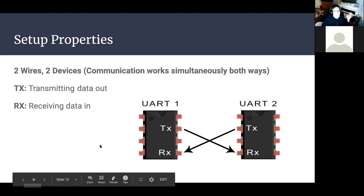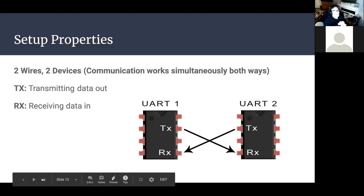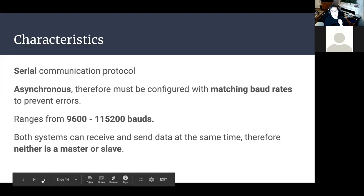UART uses just two wires for two devices — neither is a master nor slave. TX is the outgoing data line and RX is the incoming data line. UART is serial and asynchronous, which means you have to match your baud rates between the two devices or you'll get transmission errors. Typical baud rates range from around 9600 to 120,000 baud. Both systems can receive and send data at the same time — it's full duplex.